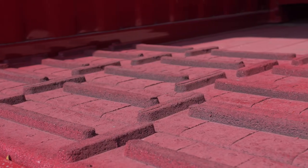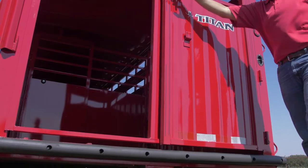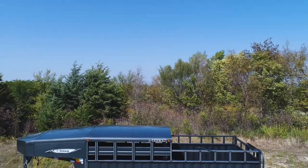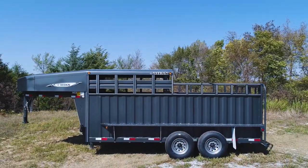With hundreds of available options, from rubber tread flooring to the stock combo package, these trailers are highly customizable to fit whatever your need might be. The Titan Rancher is even available with a half-top for a true ranch-style trailer.